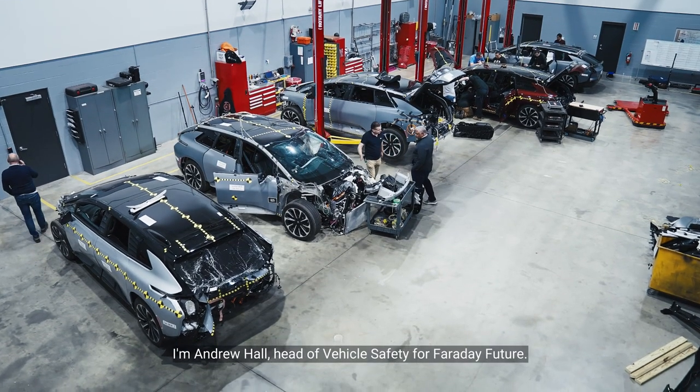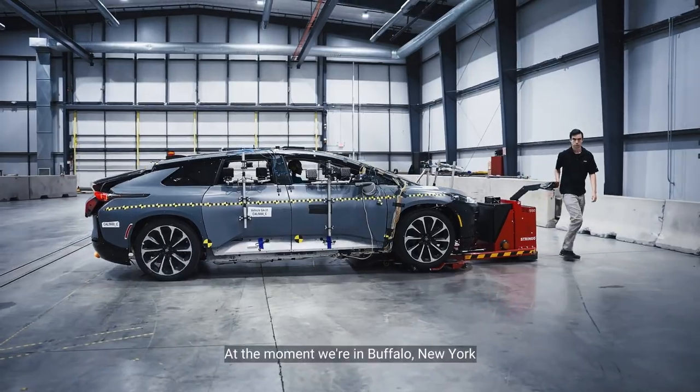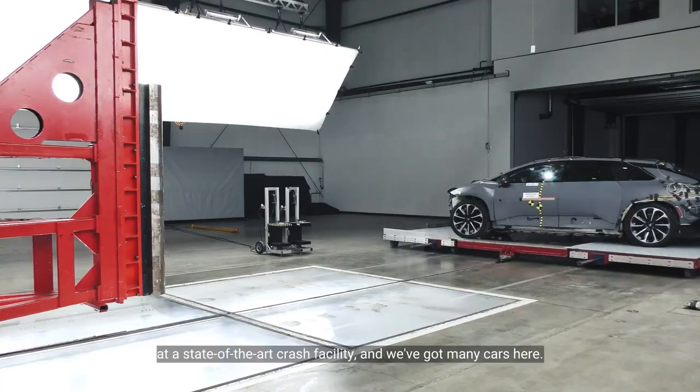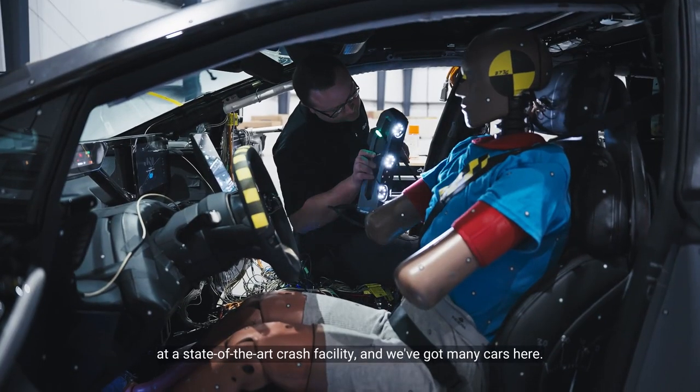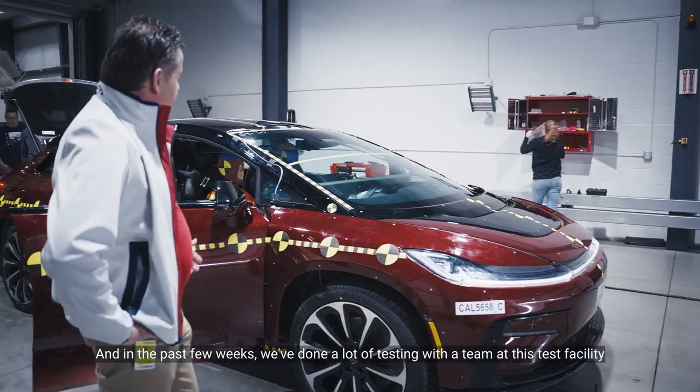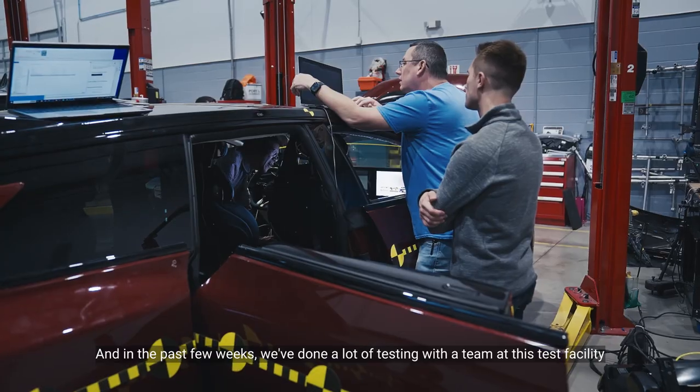I'm Andrew Hall, Head of Vehicle Safety for Faraday Future. At the moment we're in Buffalo, New York at a state-of-the-art crash facility, and we've got many cars here. In the past few weeks we've done a lot of testing with the team at this test facility.